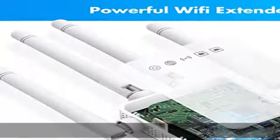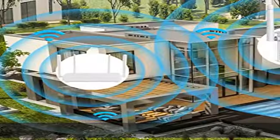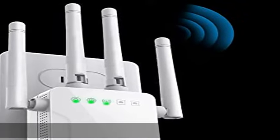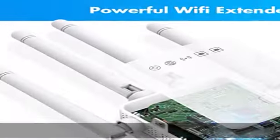Industry-leading security: the Wi-Fi booster for the house uses bank-grade financial security. A smart chip promotes the latest advanced WPA/WPA2 and WPA-PSK/WPA2-PSK security protocols, with privacy features beyond its peers. The Wi-Fi repeater complies with FCC and IEEE 802.11b/g/n standards.